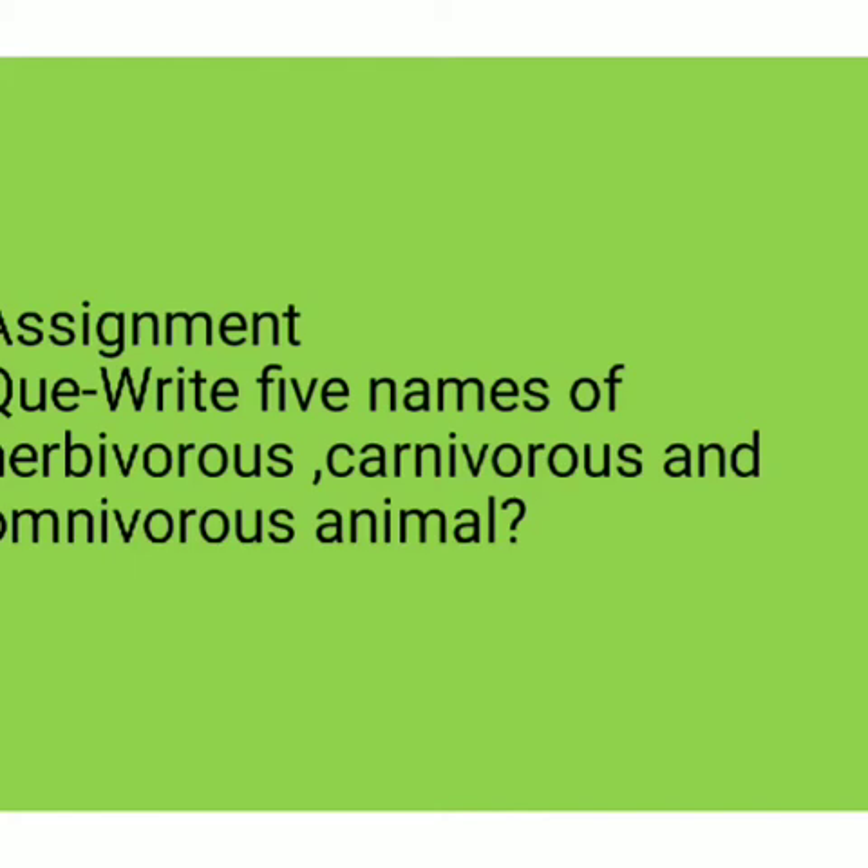So children, you have seen carnivorous and omnivorous animals today, and the feeding habits of animals — some animals swallow their food. In the next class we will learn different food habits of different animals. Now I am giving an assignment to you. See the assignment and write it down in your notebook. Thank you, bye, have a nice day.